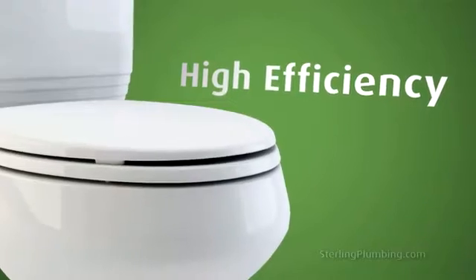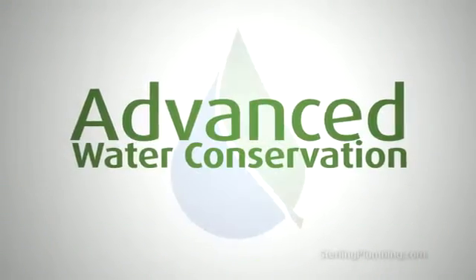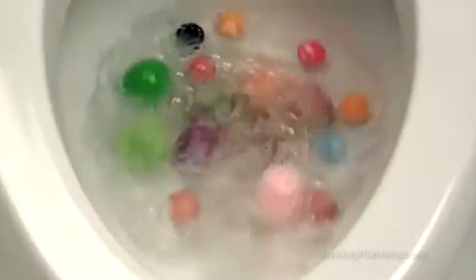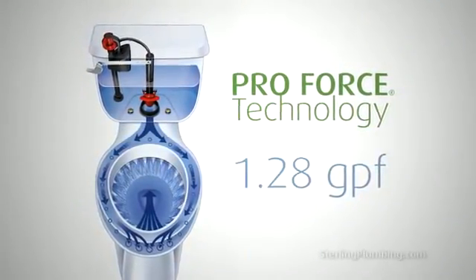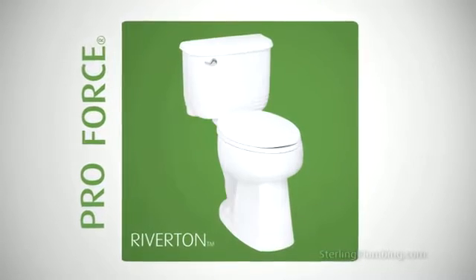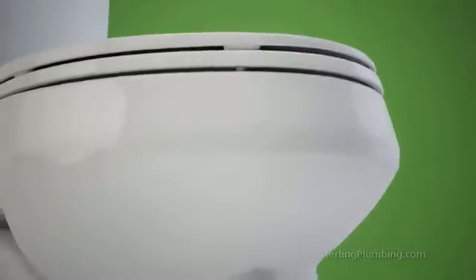High style and high efficiency. One flush performance with advanced water conservation. Sterling's high efficiency toilets offer flushes that deliver worry-free dependability and water saving performance every day. With 1.28 Pro Force Technology options, Sterling Stinson, Windham and Riverton toilets now offer the optimal combination of ultimate flushing power and water conservation.